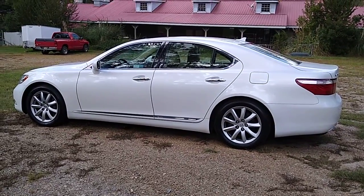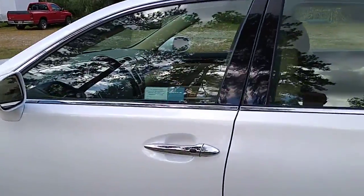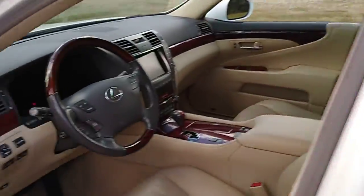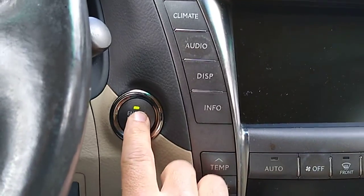All right, going to shoot a quick drive video of the Lexus in the November auction. Let's hop in here. This is a push button car.